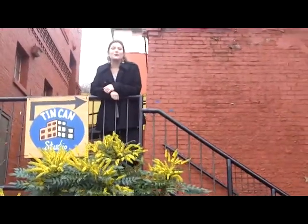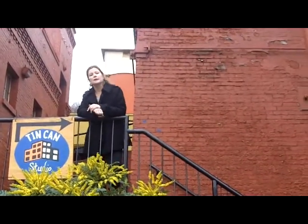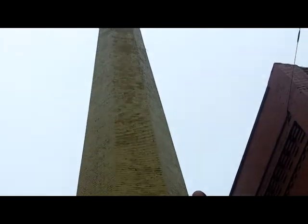The brewery is a bit of a maze. It can be kind of confusing how to find things in here, so I'm gonna give you the walkthrough. When you come to Tin Can Studio to take your first belly dance or yoga class, you're gonna park in the parking lot and then you're looking for the big green-yellow smokestack.